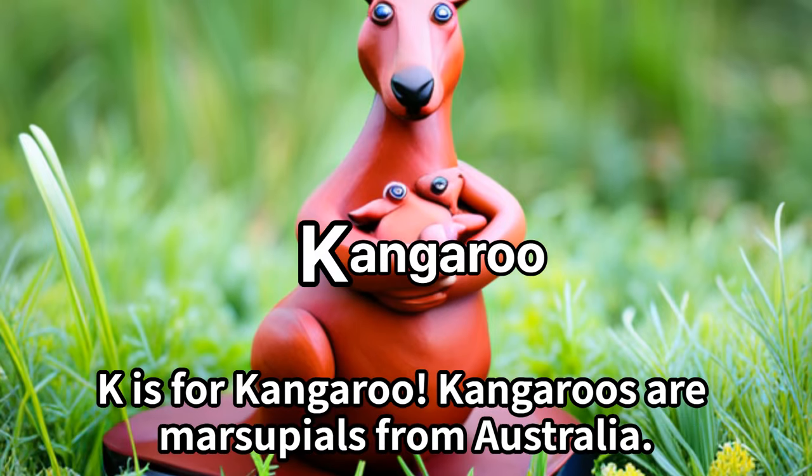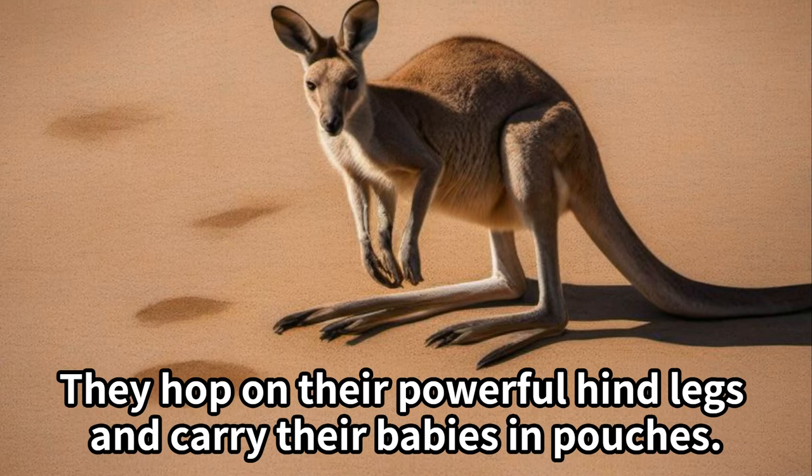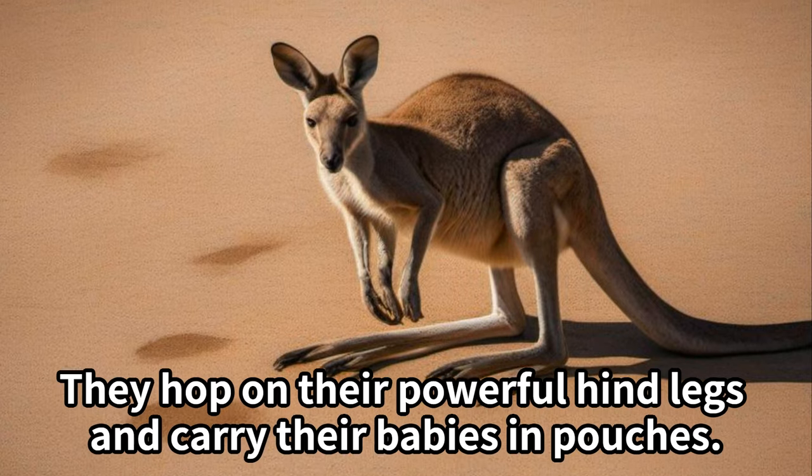K is for kangaroo. Kangaroos are marsupials from Australia. They hop on their powerful hind legs and carry their babies in pouches.